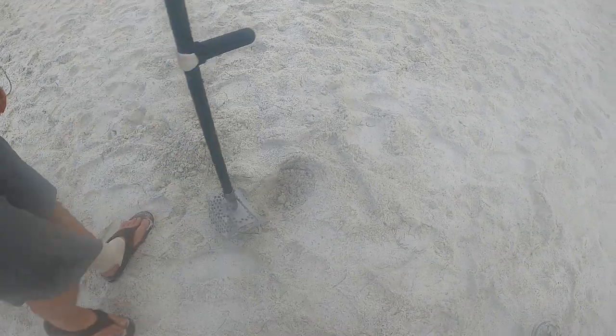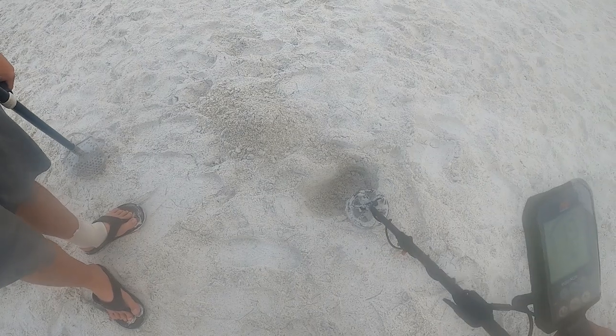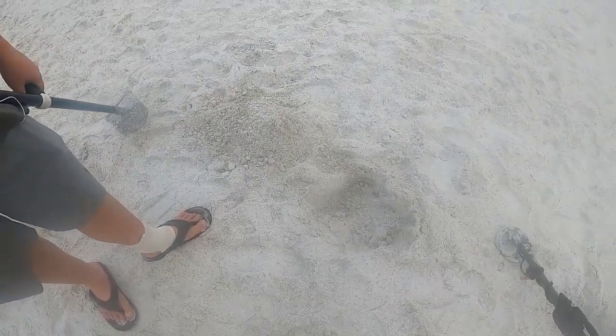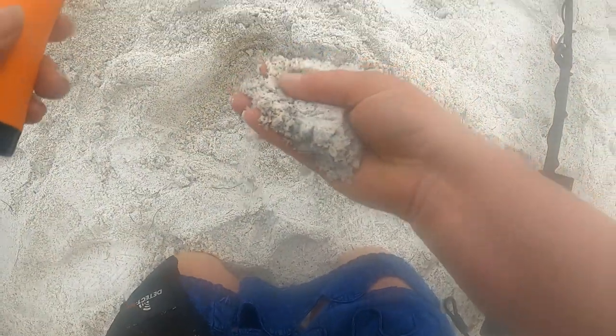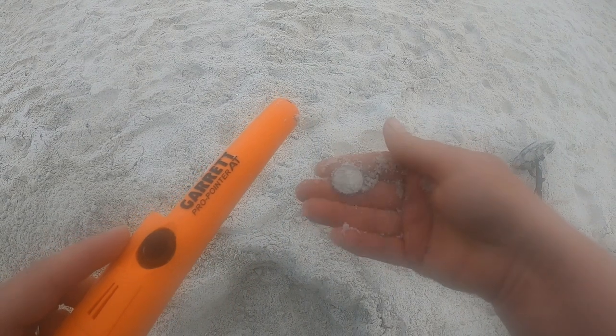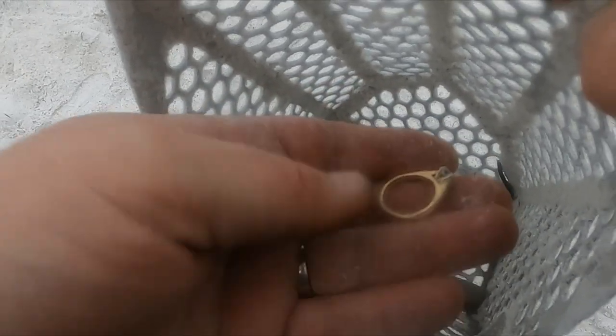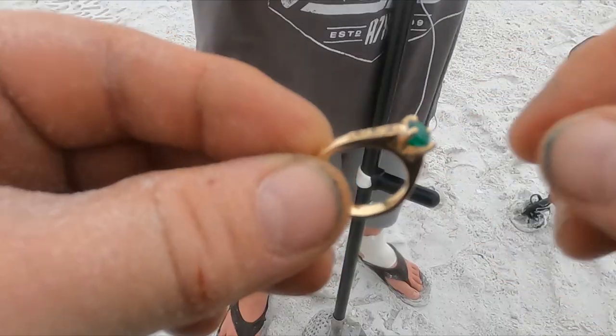Still in the hole, still the same signal. Oh man, I might have done it. Feels pretty heavy — oh please be gold. I see a mark. Gold confirmed!